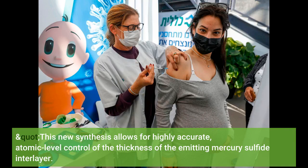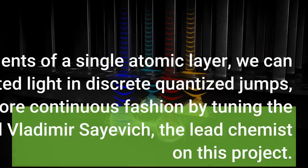This new synthesis allows for highly accurate atomic level control of the thickness of the emitting mercury sulfide interlayer. By changing it in increments of a single atomic layer, we can tune the wavelength of the emitted light in discrete quantized jumps, and further adjust it in a more continuous fashion by tuning the cadmium selenide core size, said Vladimir Saevich, the lead chemist on this project.